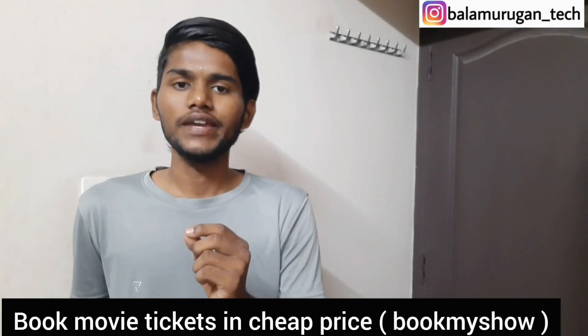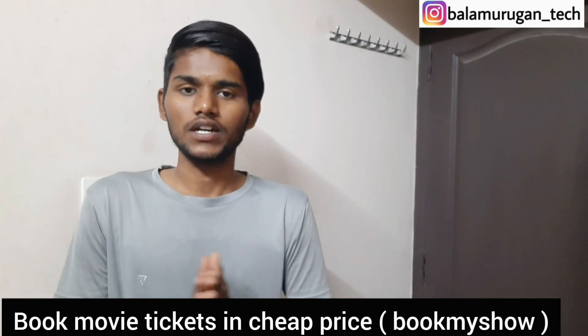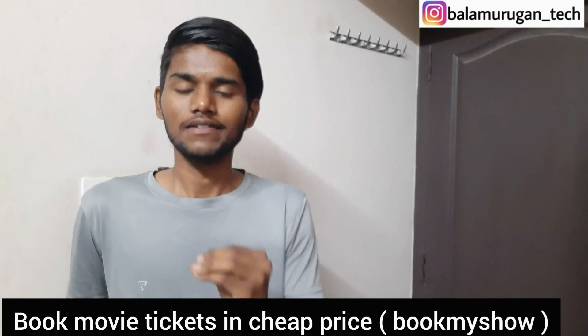If you have a ticket in BookMyShow, you can book a ticket to the movie. But if you use this trick, you can book a ticket to the movie.